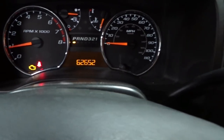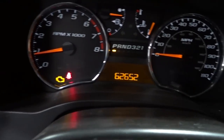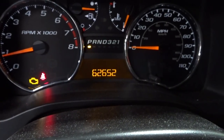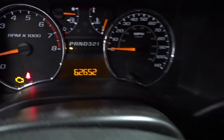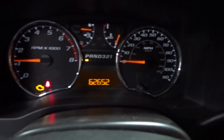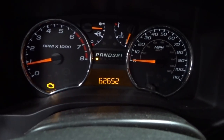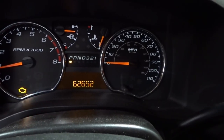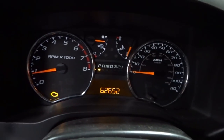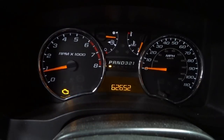All right guys, so I just pulled it in. Obviously the check engine light's on. It's only got about 62,652 miles on it. It seems to rev up good. I didn't want to take it for a test drive because I don't want it to go into limp mode on me — next thing you know, it'll break down. So let me grab the pocket scanner and get this thing scanned real quick.